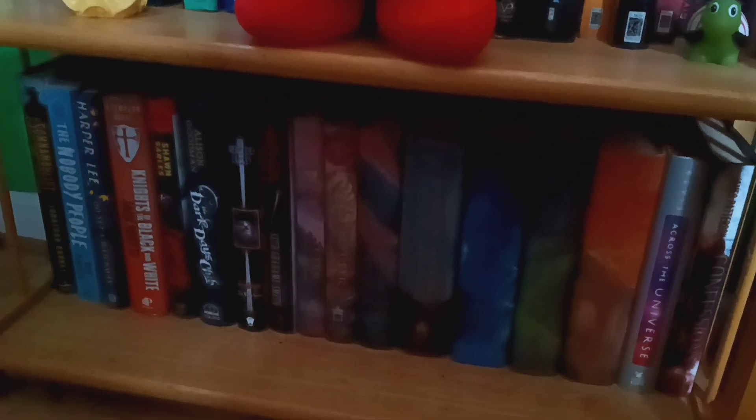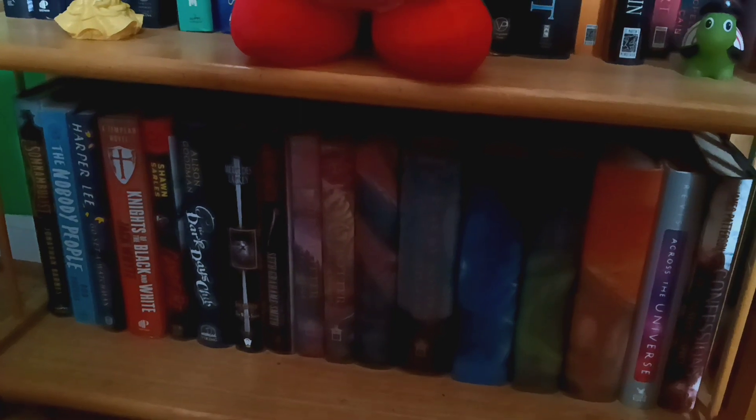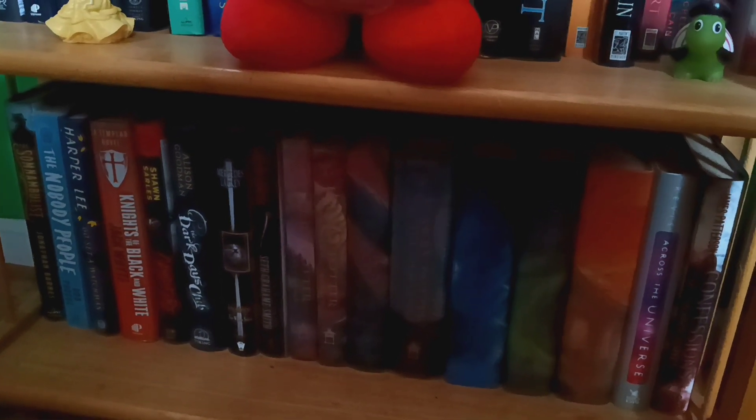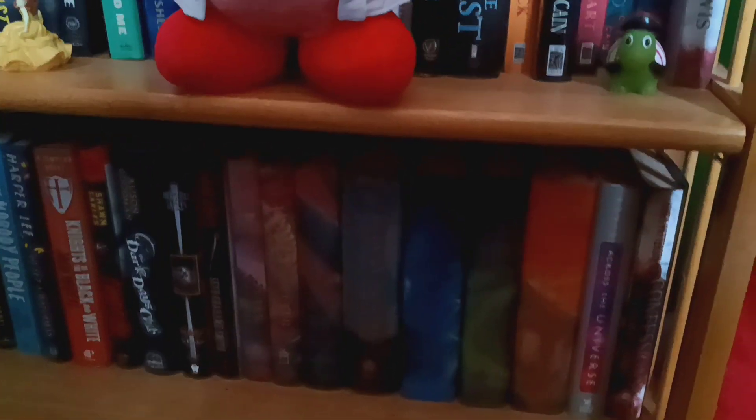Down here are obviously more books. The Somnambulist is all the way on the left. Of course, there's the Harry Potter ones. I remember really liking the Somnambulist.